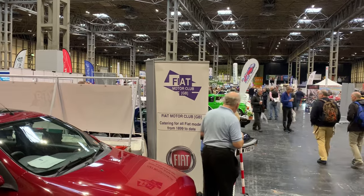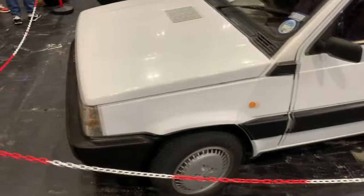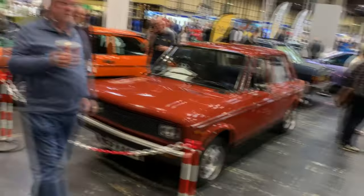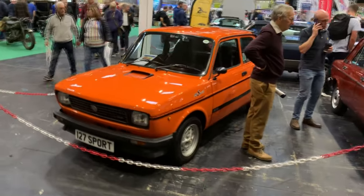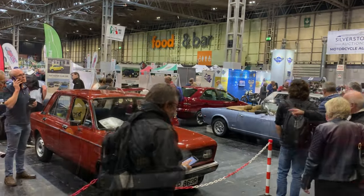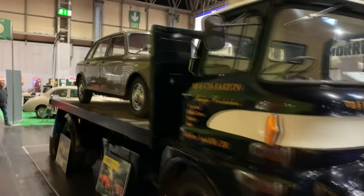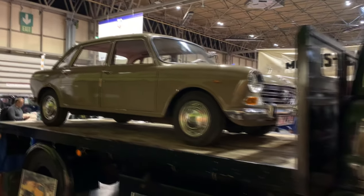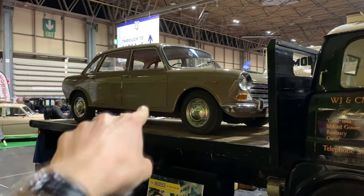A quick stand shout-out to Fiat Motor Club GB — they've got a Brava, when did you last see one of those? A Malt 2 Panda, a US import 124 Spider, a 128, and a deliciously orange 127 Sport. Seriously, this could well be my favourite stand of the show — I am a big Fiat man. As nice as this Morris flatbed is, it's got a little something extra on the back: a Morris 1800 Land Crab — a Morris car on a Morris truck. That is tremendous. Stay tuned, Land Crab video coming very soon.